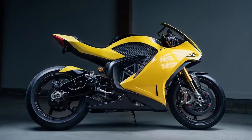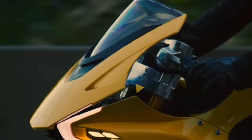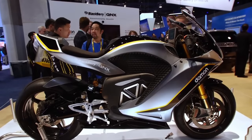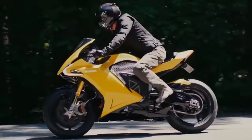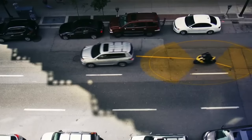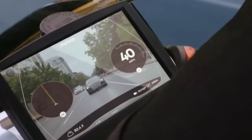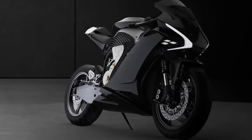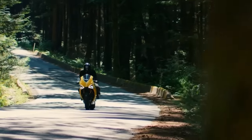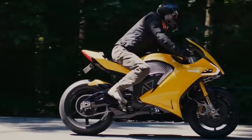Number 4: Damon Hypersport Premier. Increasing the performance of the Hypersport HS, the Hypersport Premier symbolizes the future of electric motorcycles due to its high-end components, improved dynamics, and distinctive appearance. It is even equipped with advanced 360-degree radar assistance technology, allowing the rider to see everything surrounding them. The performance of the Hypersport Premier is really impressive, with a 214-horsepower engine that allows the bike to accelerate from 0 to 60 in less than 3 seconds and reach a top speed of 200 miles per hour.